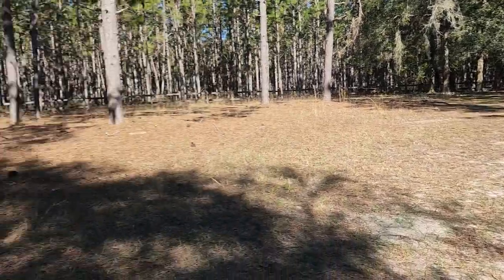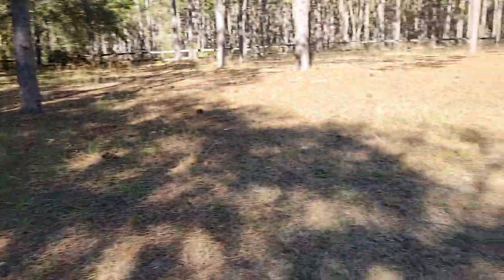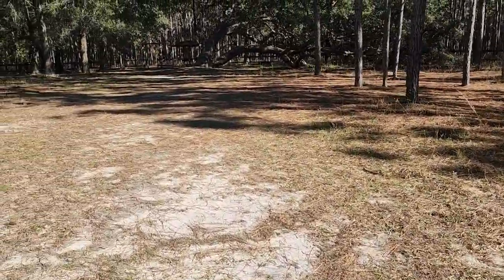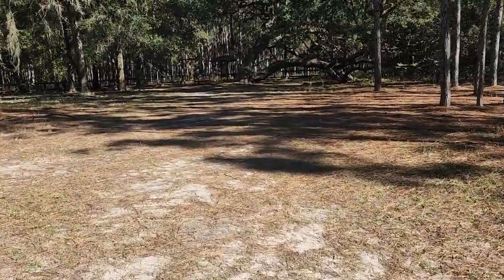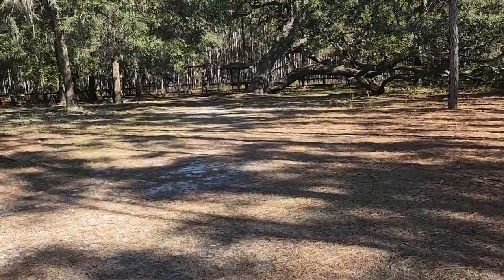I'm coming up on the trailhead. It's not well marked, but there's a nice picnic shelter if you want to have a picnic. Coming up on a sign — looks like an entrance to a trail. It says River Trail. This is it.